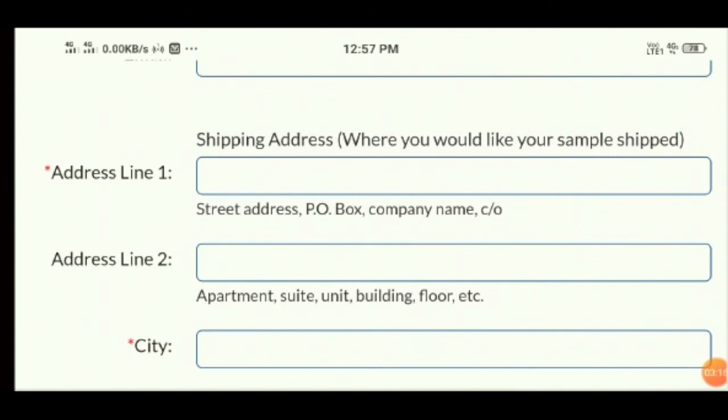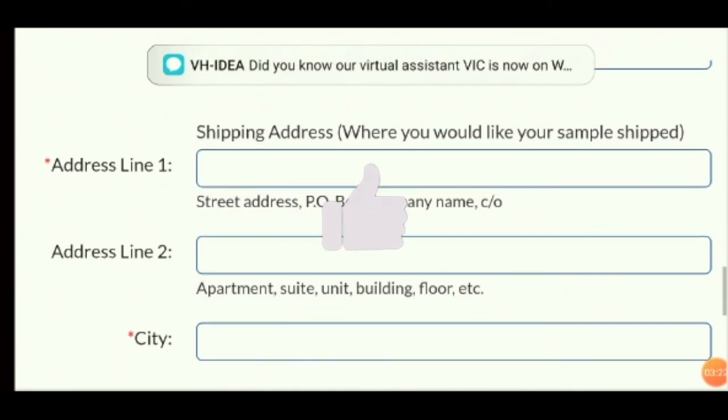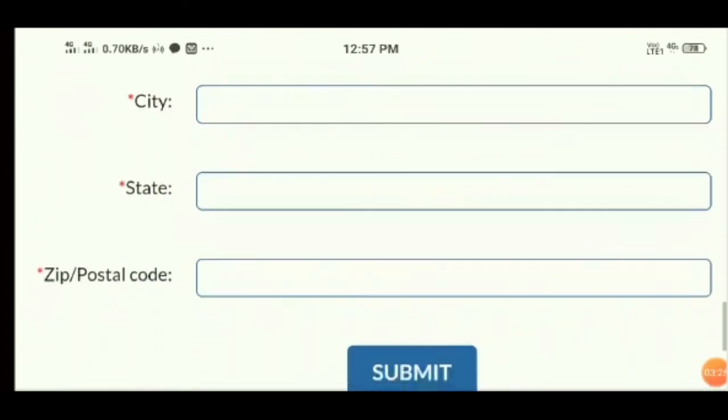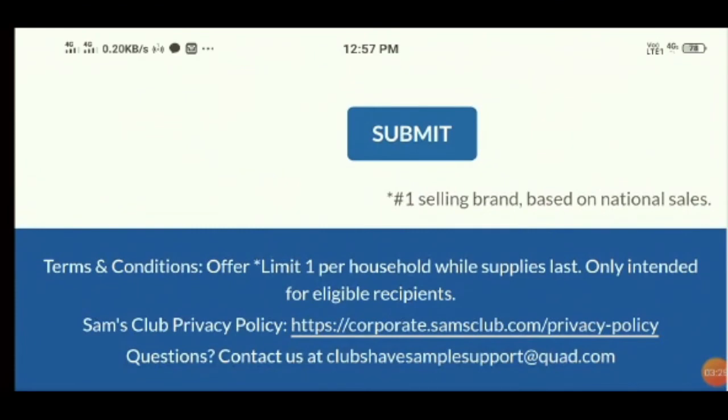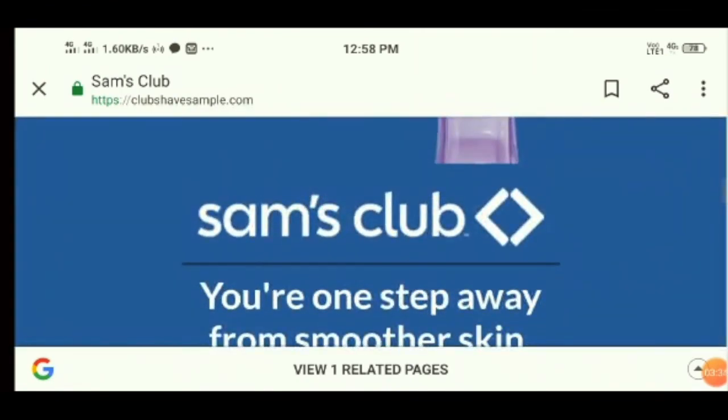In case you also had a bad experience with this company or website, you can share your experience in the comments, as it will benefit other customers while doing online shopping. If you like this video, hit the like button and subscribe to the channel, because I'll be back with more scam alerts. Thanks for watching!